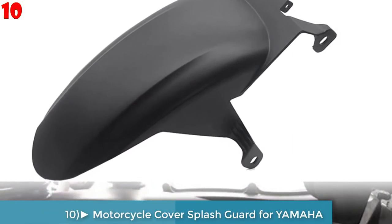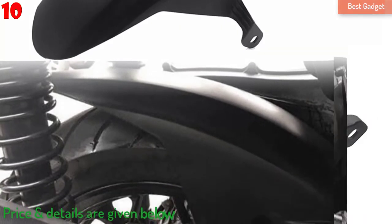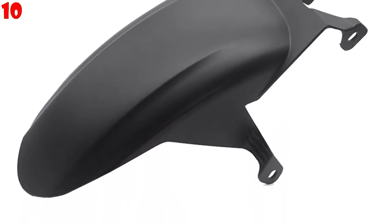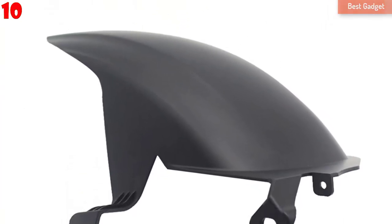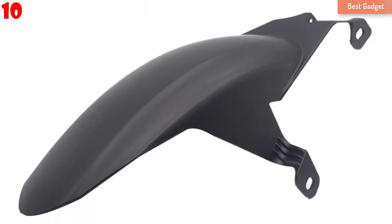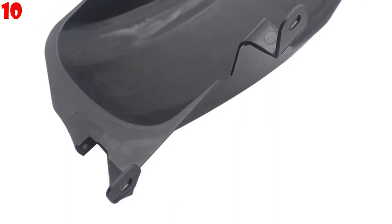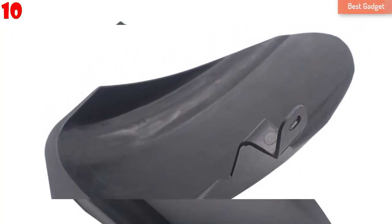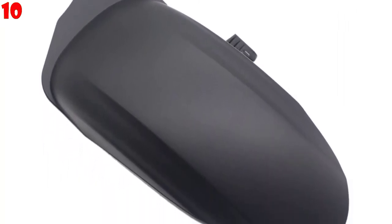Number 10: Motorcycle Rear Fender Mud Guard Cover Splash Guard for Yamaha XMAX 250 2018-2019, XMAX 400 2018-2020. Condition: 100% brand new. Products can be installed and used without modification. Easy to install, no installation instructions needed. Anodizing: not easy to fade and will not rust. Fashion design with excellent technology. Weight: 350g. Note: light shooting and different displays may cause color variation. Measurement allowed error: plus or minus 1 to 3 centimeters.